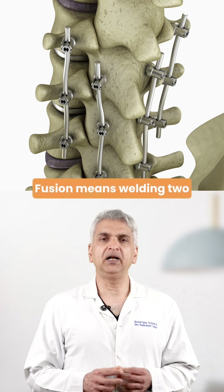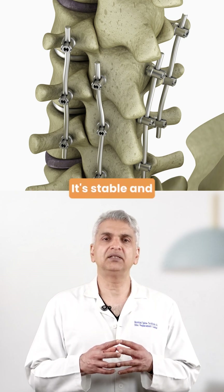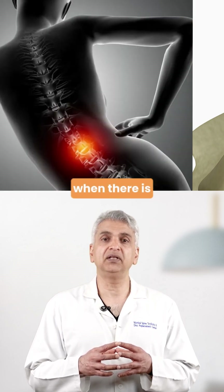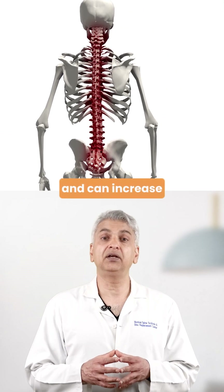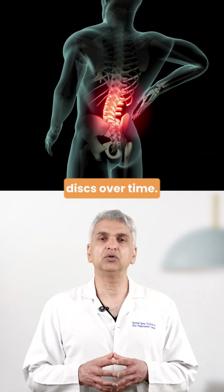Fusion means welding two bones together so that they don't move anymore. It's stable and effective, especially when there's instability or deformity. But it reduces flexibility and can increase stress on the nearby discs over time.